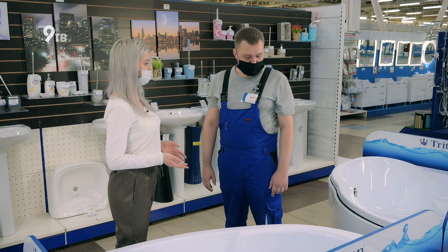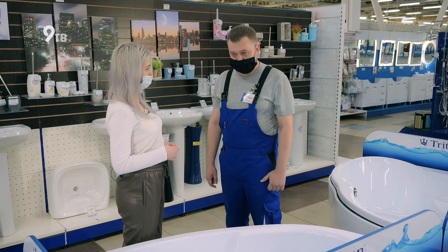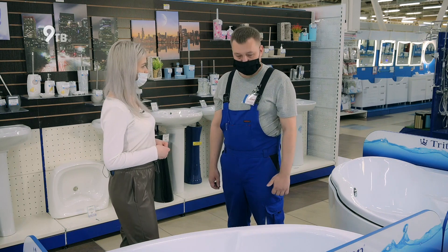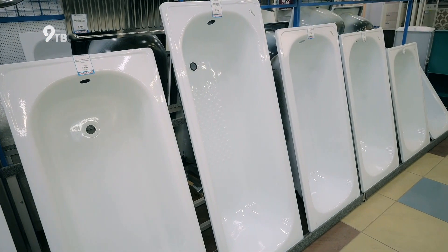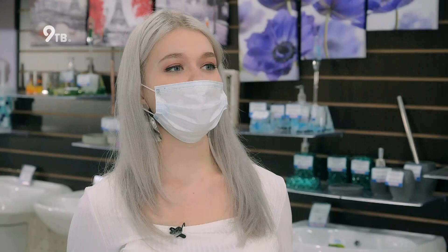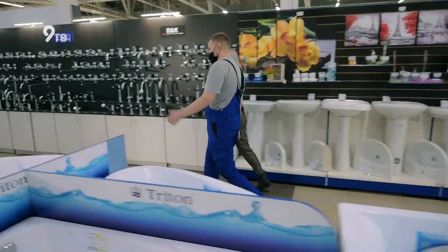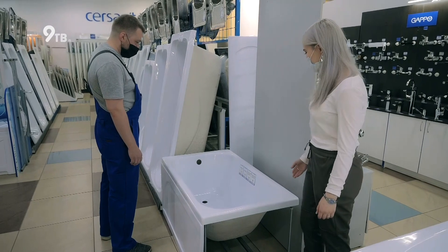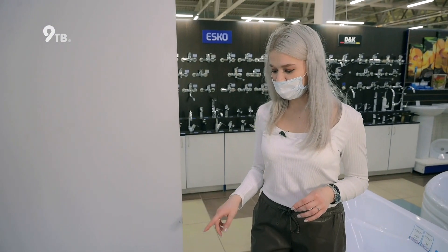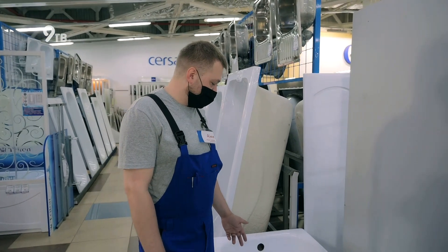В чем разница? Акриловый материал более современный, приятный на ощупь, не проводит тепло, не требует шумо- и теплоизоляции. Чугунные ванны — это классика: тяжелые, массивные, очень устойчивые, но требуют предварительного прогрева, потому что забирают много тепла. При покупке обратите внимание на толщину стенок — не менее 5 мм. Проведите рукой по внутренней поверхности, убедитесь, что она не скользит. Для маленьких ванных комнат существуют ванны маленького размера. Помыться в такой ванне взрослому не получится, но для принятия душа достаточно. У акриловых ванн есть специальное антискользящее дно — они позволяют безопасно принимать душ.